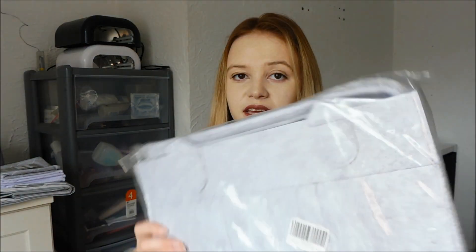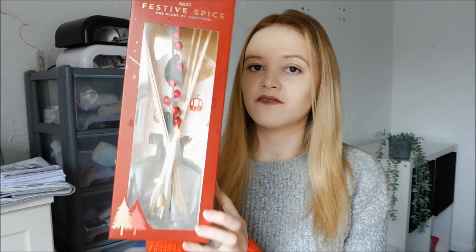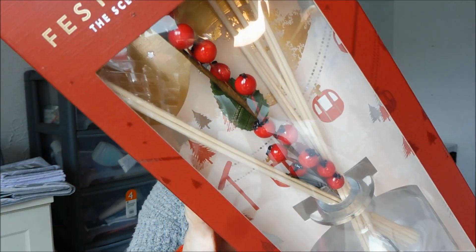Also from my brother, I asked him to grab me one of the nappy caddy storage things that everyone uses. I'm not going to open it just yet. I'll be doing nursery videos once it's more put together, but I got one for upstairs and I'm going to buy another one for downstairs — this was just from Amazon. My mum also got me the Next Festive Spice reed diffuser. I absolutely love this smell. Although it's not Christmas anymore I'll use it all year round. We're going to put it in our bedroom.